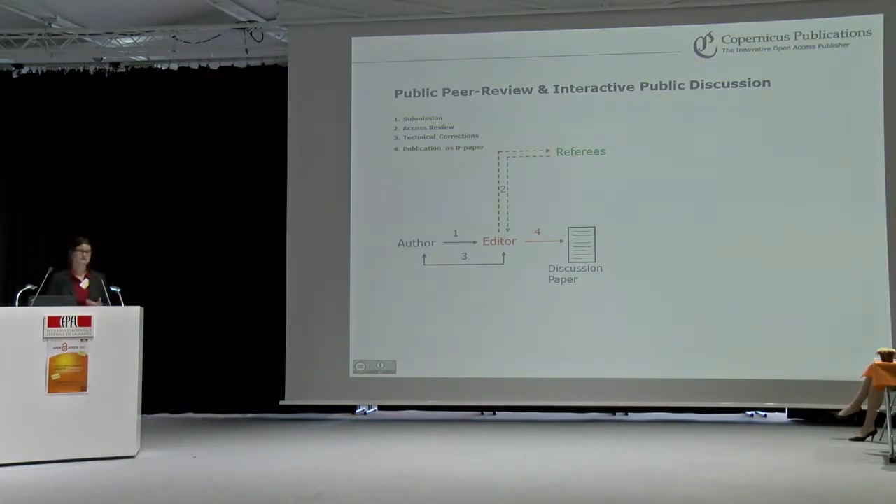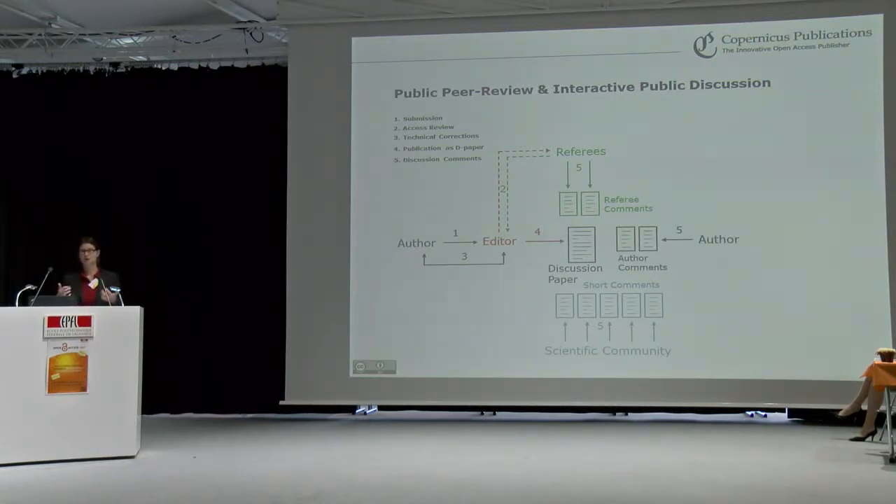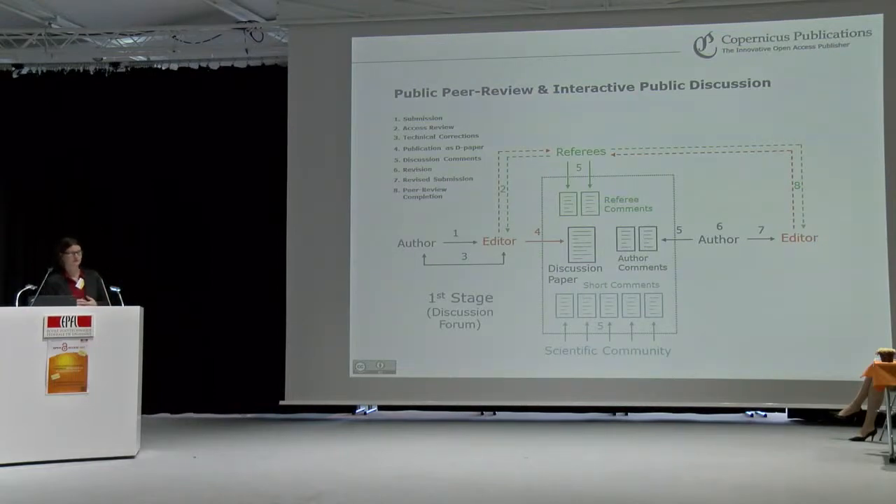If the manuscript is accepted, it is published as a discussion paper in an online forum. The referees need to post their comments on the manuscript openly and accessibly into this forum. The scientific community is also invited to join the discussion and enhance the quality of the submitted manuscript. The authors have to openly answer the reviewers' comments in this forum — that is the first stage in the discussion forum. In the second stage, the revisions are submitted again to the editor, who is free to ask referees again if, for example, major revisions were required. Then in the second stage, the paper is published as the finally revised paper in the journal.